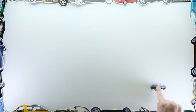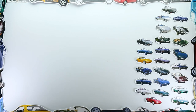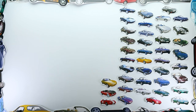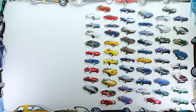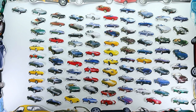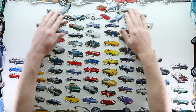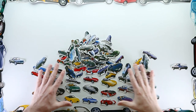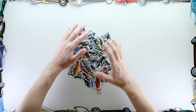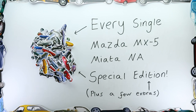So there you go — that's 86 special editions, six very noteworthy add-on packages, and nine concepts: 101 Mazda MX-5 Miatas slash Yunos Roadsters from all across the globe, and by my count at least, every single non-standard variant of the beloved Roadster produced between 1989 and 1998.